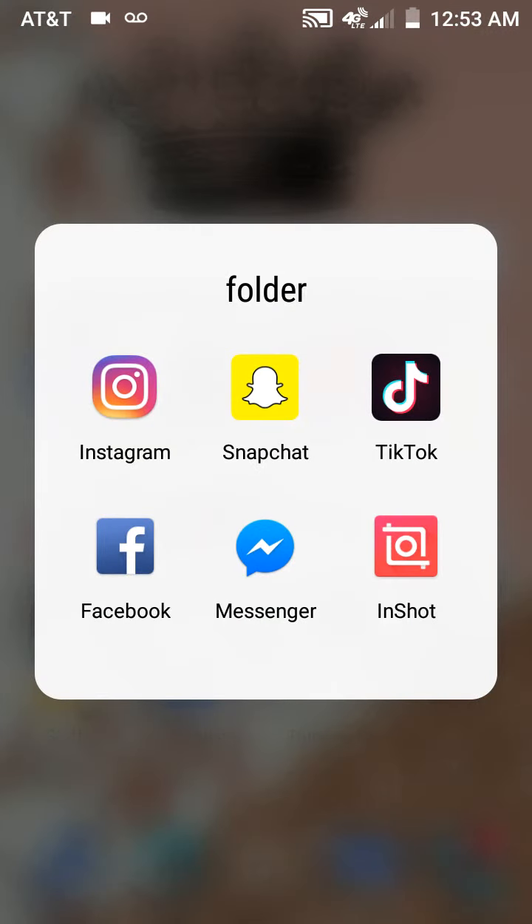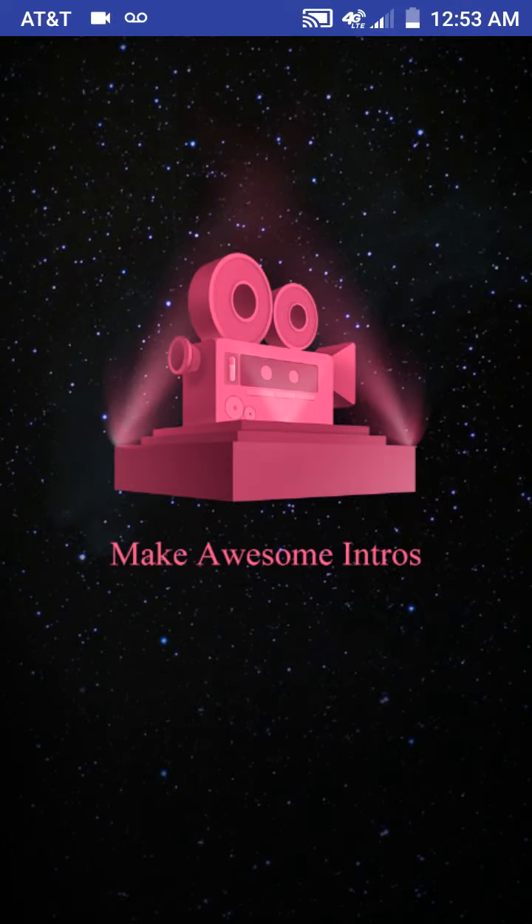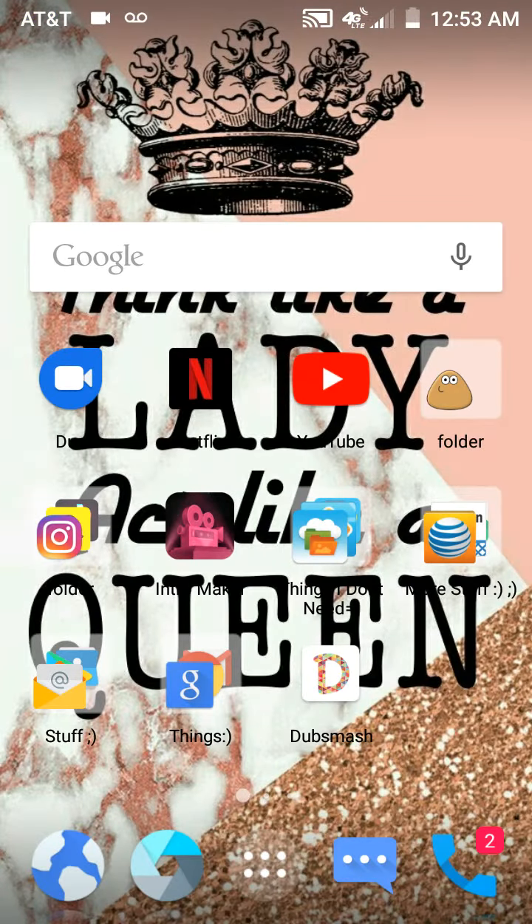Then we have this folder and it has all my social medias. It has Instagram, Snapchat, TikTok, Facebook, and Messenger — I message people from Facebook. InShot, that's where I edit all my videos. Intro Maker — that's how I made my intro shot.